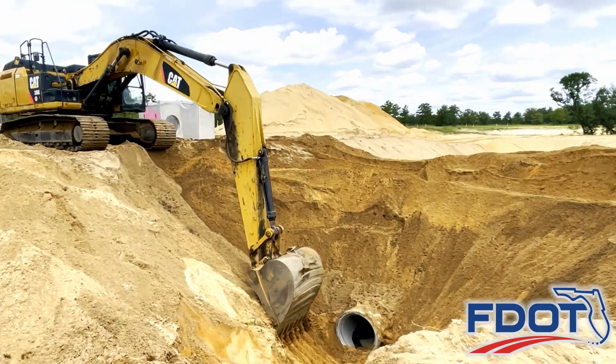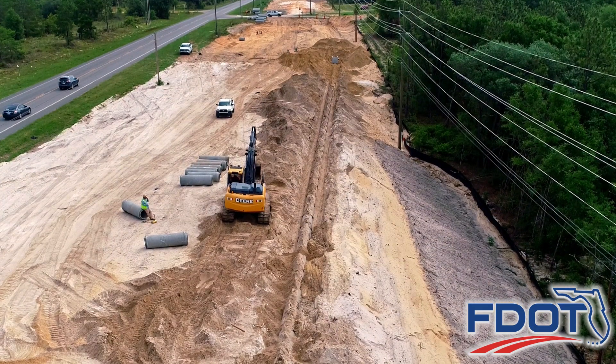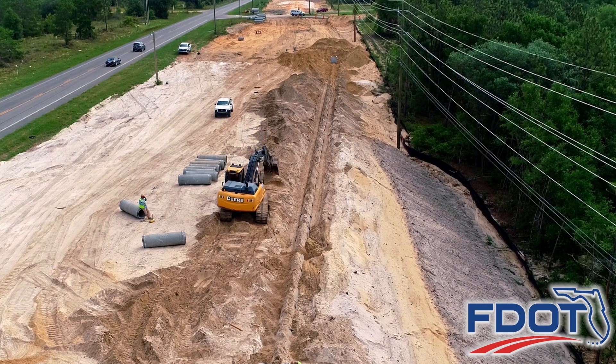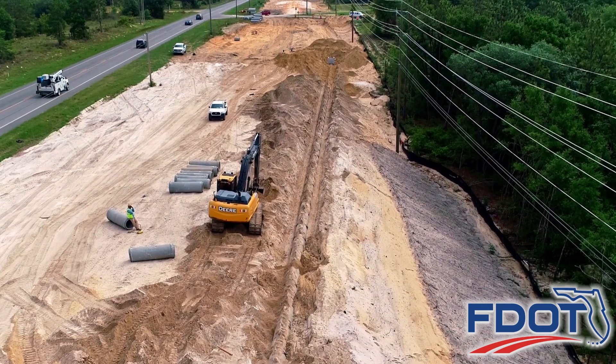Hundreds of concrete structures and pipes are currently being placed underground. Crews are clearing, removing embankment, and installing drainage structures and pipes between Shoreline Drive and Rolling Pines Road.